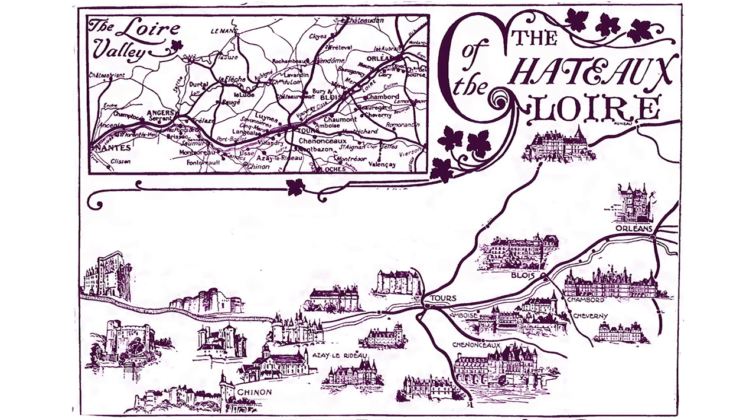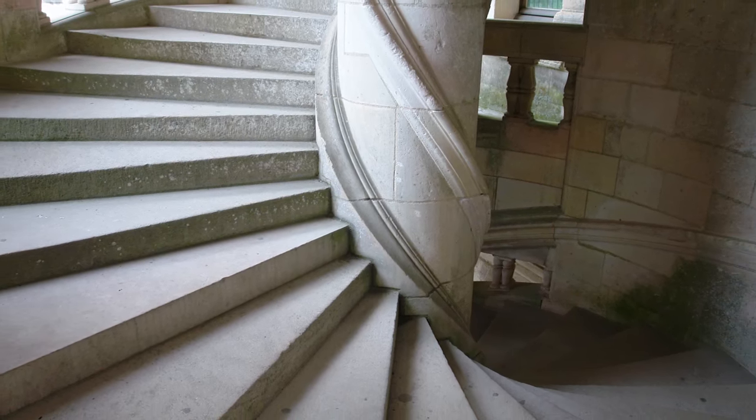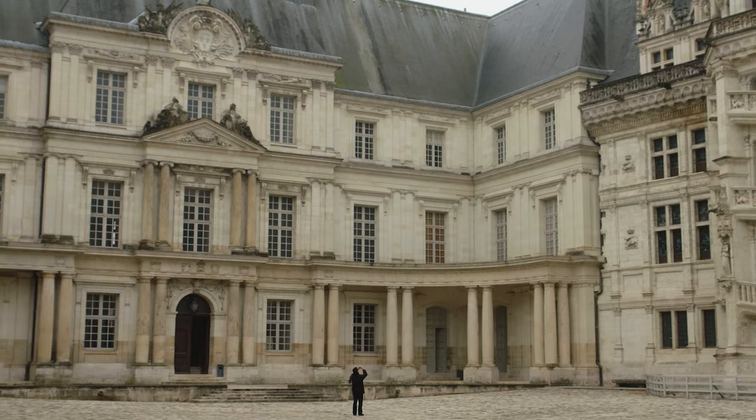Our series about the Chateau of the Loire is also bringing you to Amboise, Chambord, Cheverny, Blois, and a few other places with our home base in the city of Tours. Have a look at our YouTube channel and our website for more movies about this beautiful region, and many videos about the rest of France.